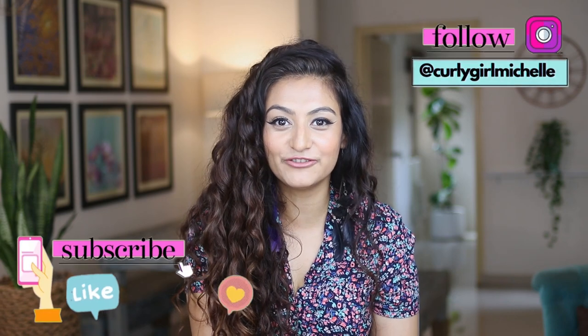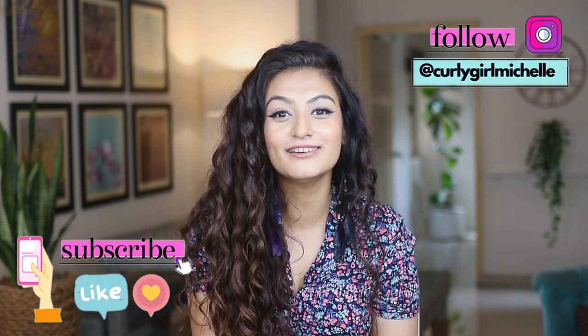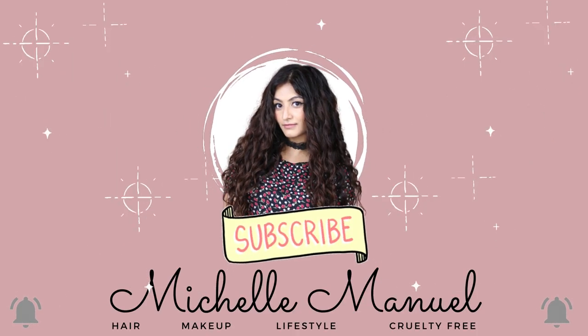Today we're going to be talking about CG-friendly hair serums that are suitable for wavy and curly hair, available in India — or at least the ones that I currently own.